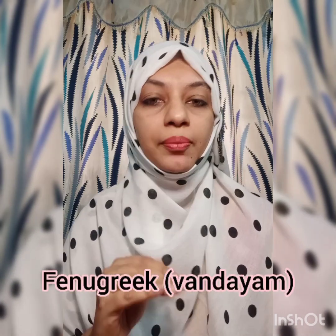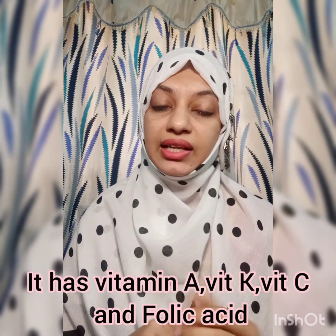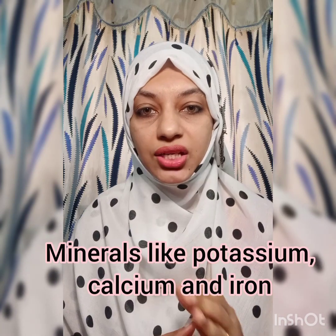This is fenugreek (penohrake) — a very good thing for hair. It contains vitamins, minerals, and folic acid. Lightly roast the fenugreek overnight, then boil it and use it for a head massage.